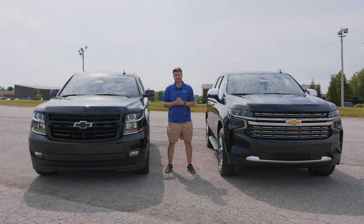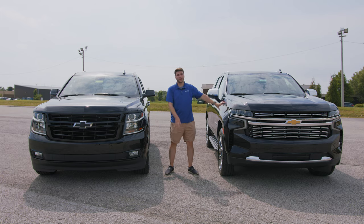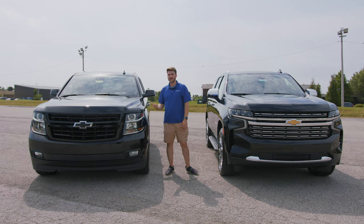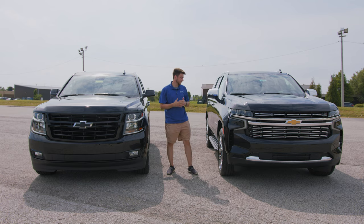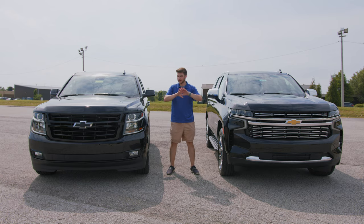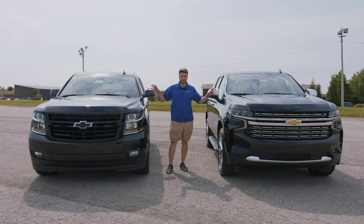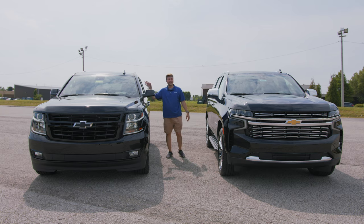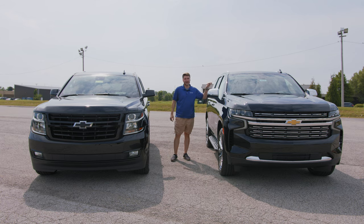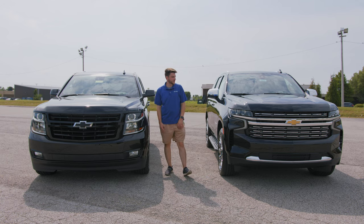If you guys are familiar with these comparison videos, it's not really a 'what's better, what's not' — it's more just here's what the 2020 has, here's what the 2021 has, and you guys decide which one you prefer. This is a whole new model so it's going to be in limited inventory, partly due to COVID. These are both Premier trims and basically the same price: the 2020 is $74,995 and the 2021 is $74,990.